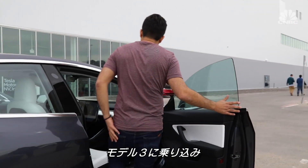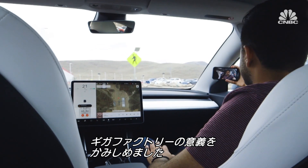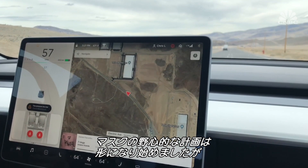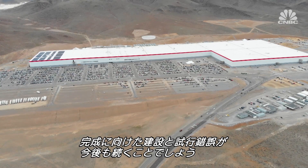As I end my day taking a spin in the Model 3, I'm reminded of the reason why this entire operation exists in the first place. Elon Musk's ambitious plan for Tesla and its Gigafactories is beginning to take shape. But with plenty of construction and adjustments still ahead, the road to achieving that vision has just begun.